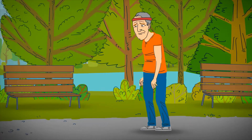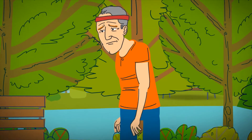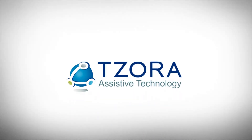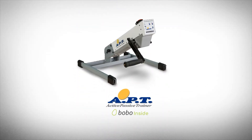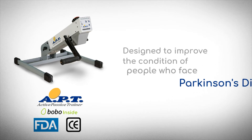Unfortunately, as the disease progresses, exercising outdoors becomes more difficult and inconvenient. Sora introduces the APT — an FDA and CE approved medical device designed to help people who are battling Parkinson's disease.